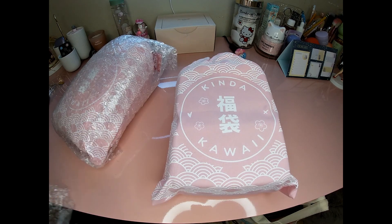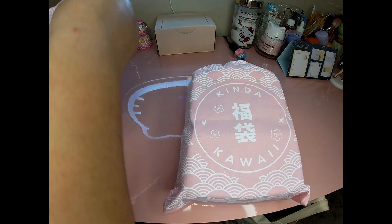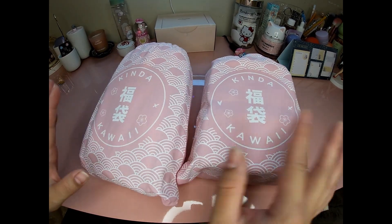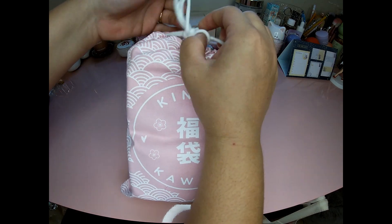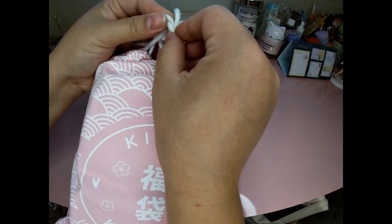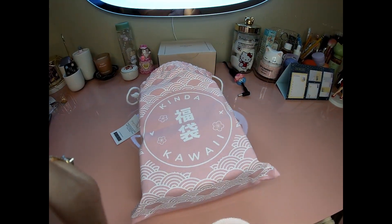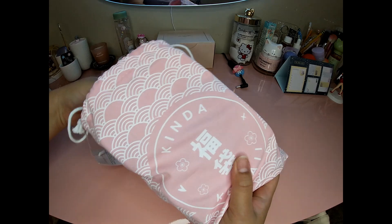They come in cute little pink bags, which is very on-brand for Kinda Kawaii. I'm not sure which one's which, so let's just pick one and open it. Let's start with this one — it's really packed tight, which is good.